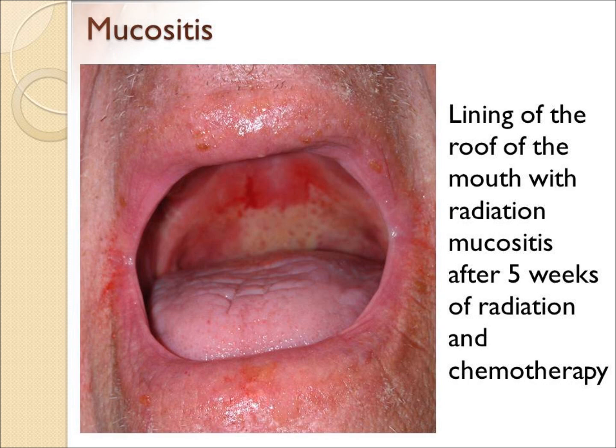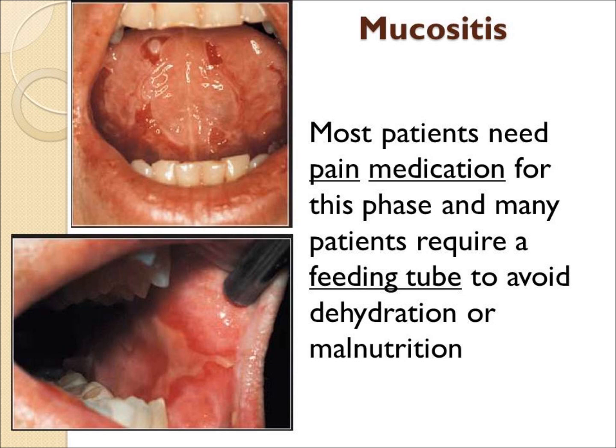Mucositis is common in the roof of the mouth or palate. It's also common on the underside of the tongue and the inside of the cheek, as shown.